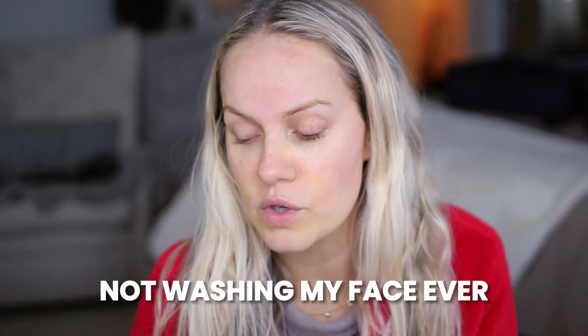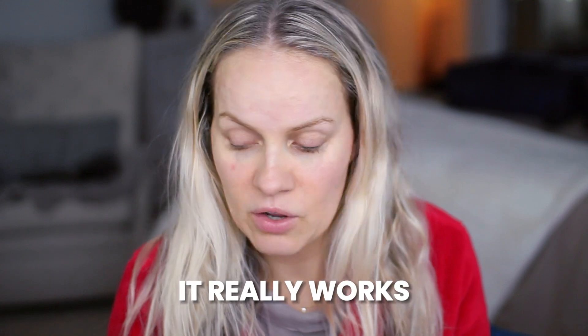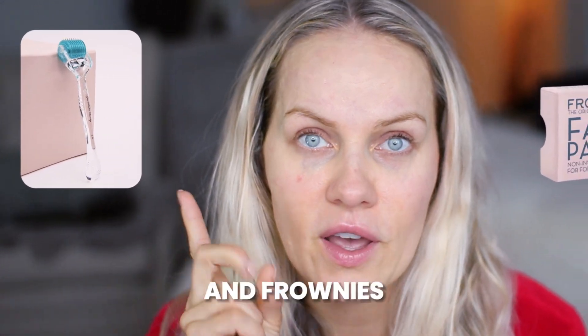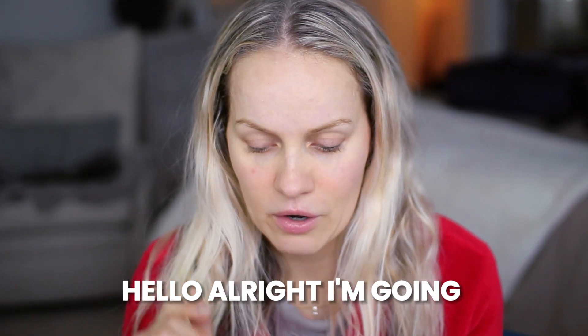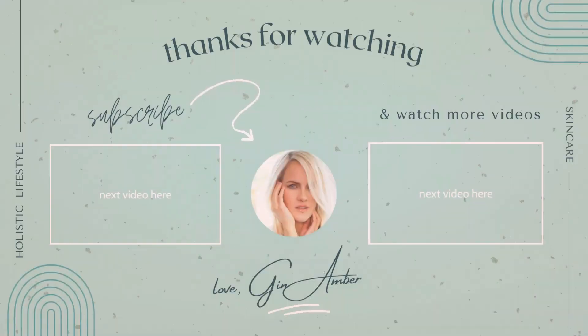I'm going to continue with my skincare routine — not washing my face after — and that's literally what I do. The combination of derma roller and Frownies is so incredible. The best alternative to Botox is derma roller and Frownies. All right, I'm going to get ready for my day — thank you guys, bye!